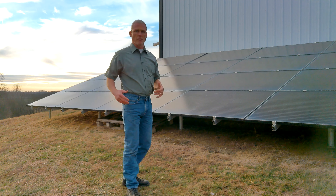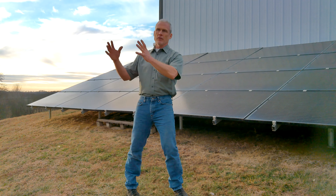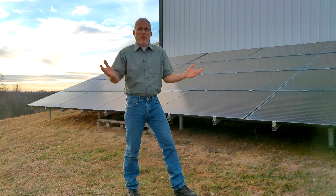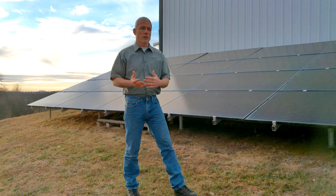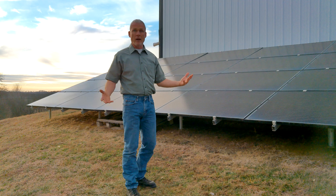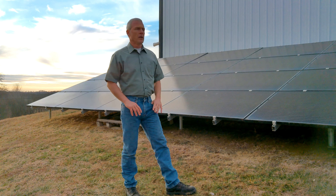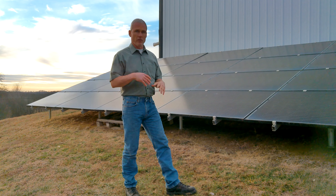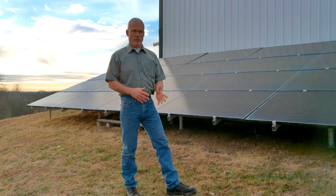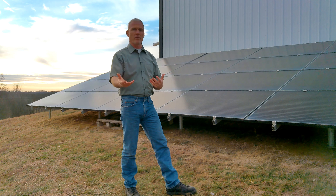Your electric bill is probably higher than ours, so the opportunity for you to lower it goes up exponentially. A lot of people are paying three to five hundred dollars a month for their electric bill. We were paying about $120 to $130 a month on average before we installed this — not including the service fee. So if your electric bill is three, four, or five hundred dollars a month, just putting in a system that covers half of that will be a tremendous savings for you.